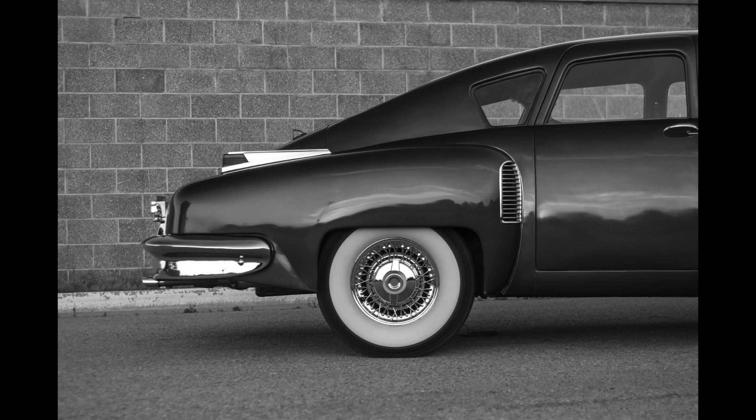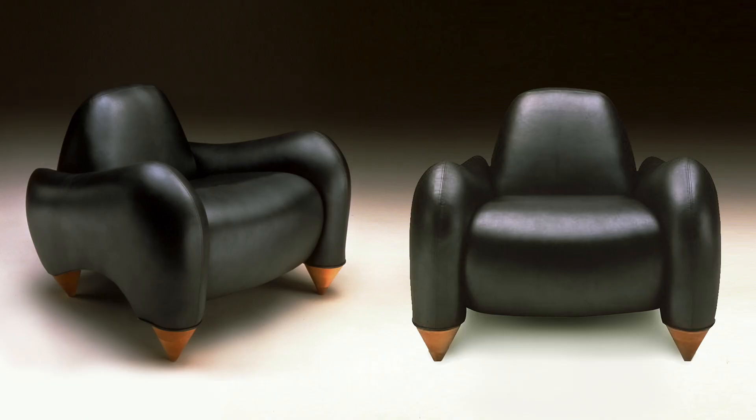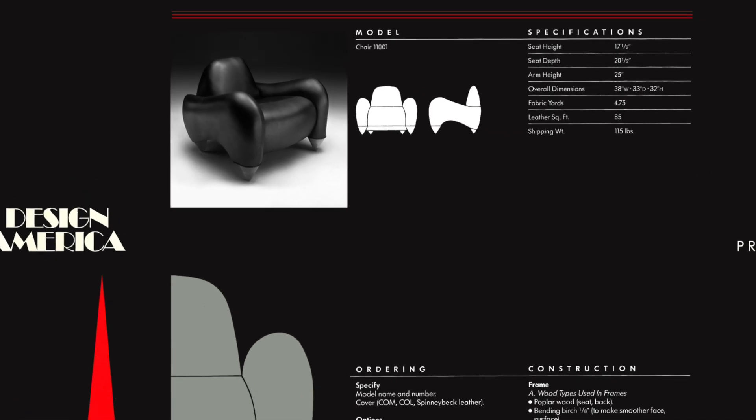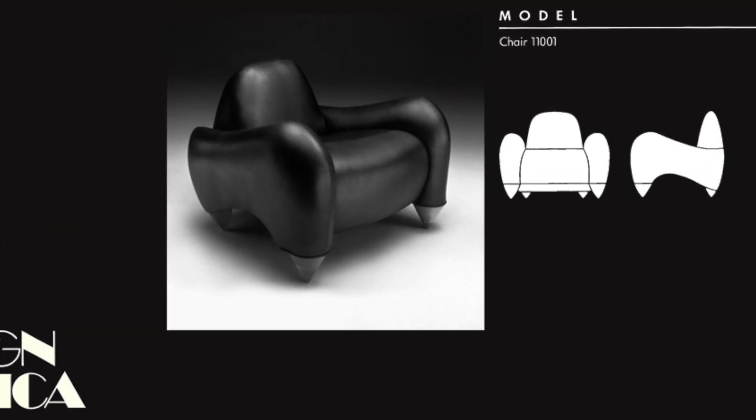We drew the chair up and the first prototype was as exciting as the drawings. It was expanded with some additional pieces — an ottoman and two-seaters — and in all their catalogs, brochures, and marketing materials it was photographed like a star model.